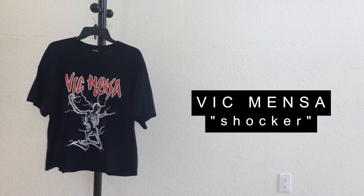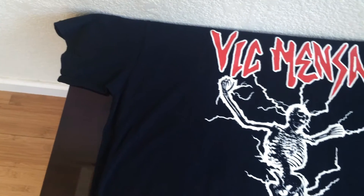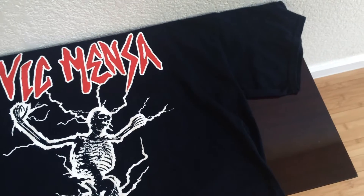Next up I have this Big Mensa Shocker Tee in a size extra large, from Big Mensa's web store — $30 retail, but it's sold out so you can probably find it on Grailed. I went with the XL because I really wanted that drop shoulder and the sleeves are really long, kind of like a Fear of God oversized tee. I cropped it myself since it was really long. It has a vintage rock-style graphic on the front and a random circle detail on the back — shout out to Big Mensa.